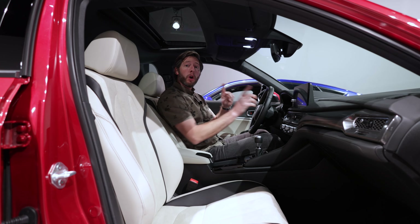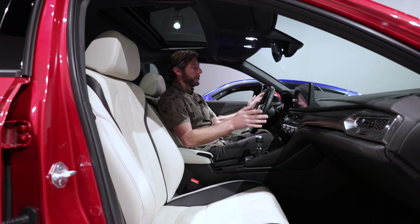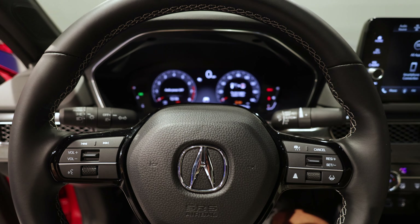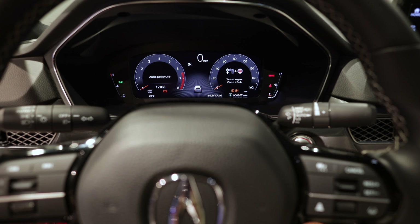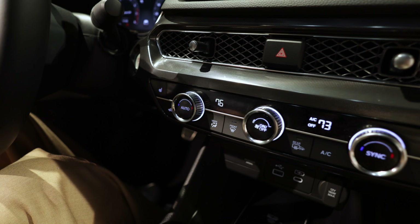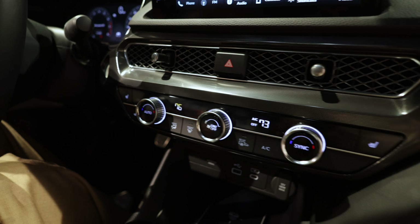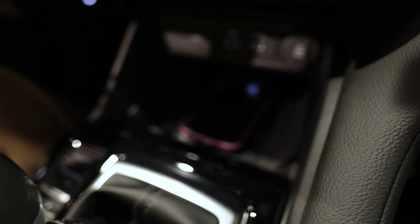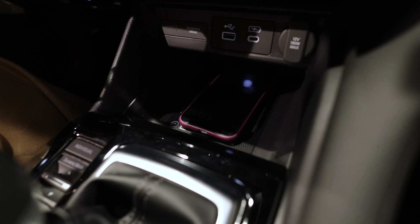A-Spec models add in stainless steel pedals, red gauge needles, and contrasting stitching, which you can see here on the steering wheel, on the seats, and around the shift lever. The standard screen ahead of the driver is a 10.2-inch digital display. A 7-inch touchscreen is standard kit in the center, but Acura also offers a 9-inch display that moves CarPlay and Android Auto from wired to wireless. It's also part of the tech package, which includes a head-up display and Qi wireless charging.